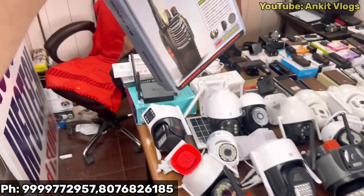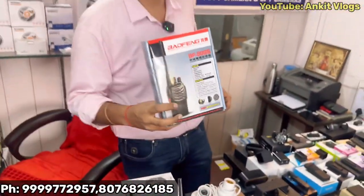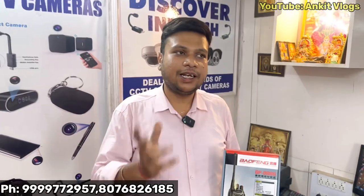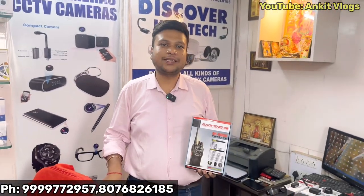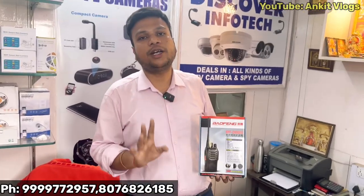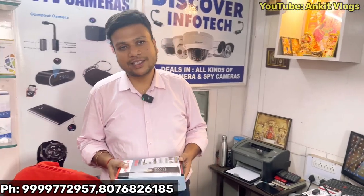This is our walkie-talkie. If you use this for events, we will give you the walkie-talkie. We will give you a wholesale price. Customers can check the rate.